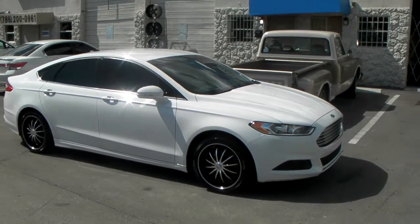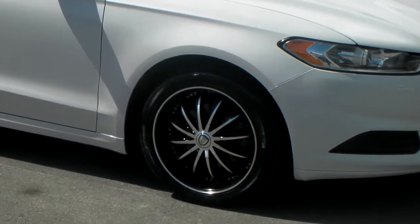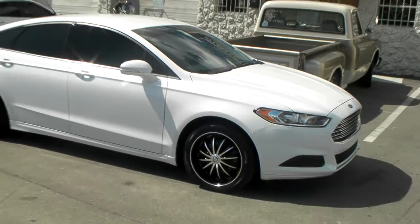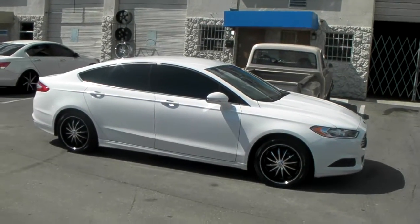Right now we're looking at a 2014 Ford Fusion with the Borghini V19's, 18-inch, with a 235/40/18. The customer wanted to shrink the wheel down, so that's why there's such a gap in the wheel well.